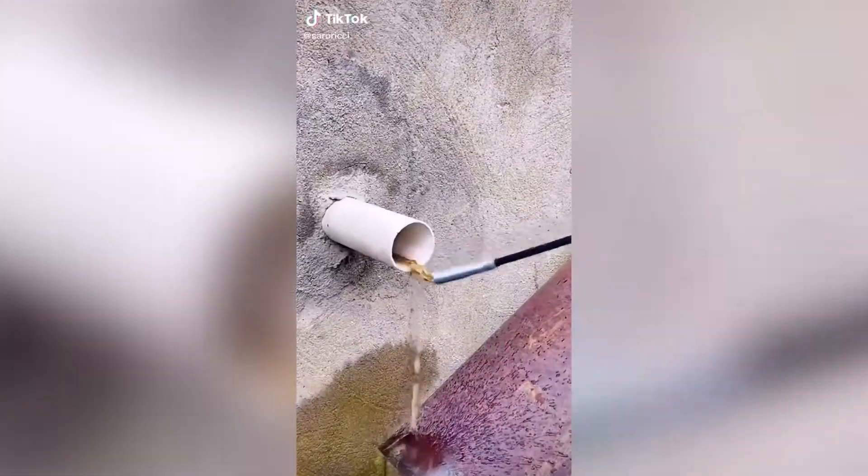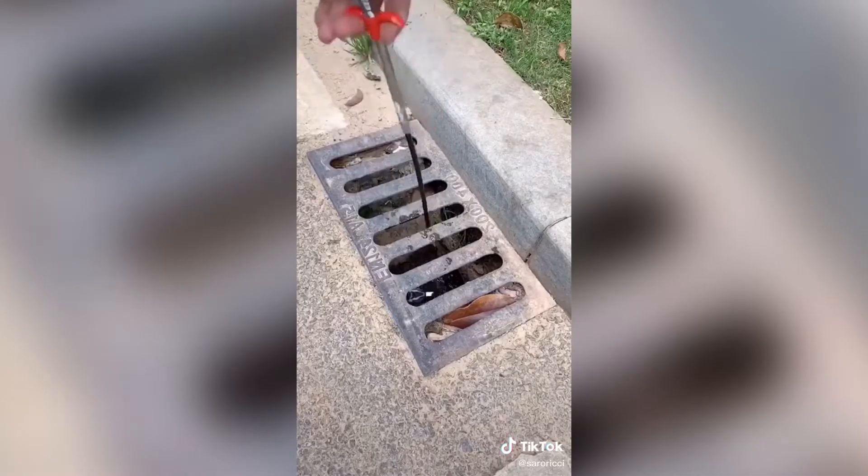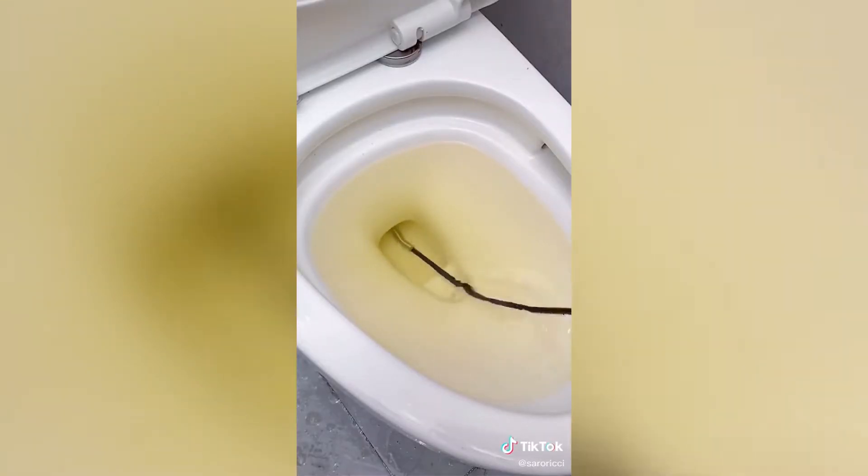This bendable grabber has strong claws that can grip onto objects, a flashlight, and a magnet for easier pickup. We used this gadget when my husband dropped his ring down the drain and we were able to retrieve it using this.